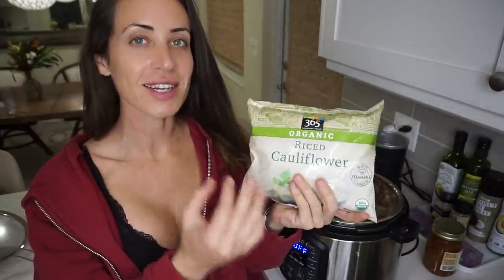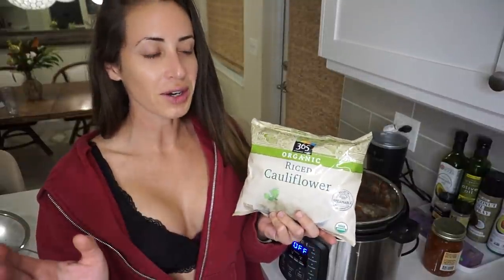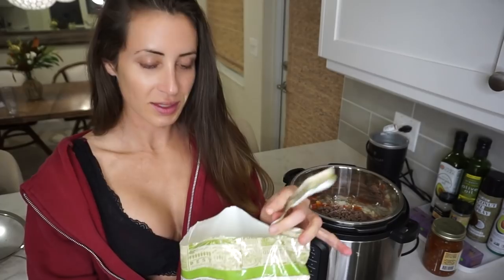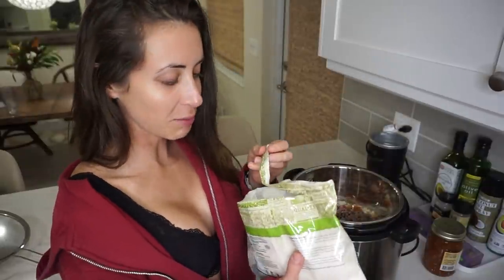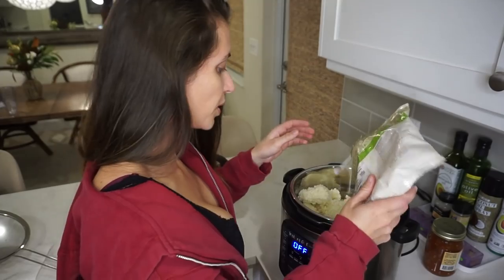Oh, the cauliflower rice — I can't believe I forgot the cauliflower rice! This is riced cauliflower, like the vegetable cauliflower, but they cut or shred it in a way that mimics rice. It's an excellent low-carb option for rice. It's gotten so popular in the past year or so. Since I forgot about it, it's frozen, but maybe that's not a problem. It looks like rice. I don't know if I can put it in there frozen — I'm going to try it. It calls for two cups, but I spilled some. Whatever, I'm just going to put it all back in.